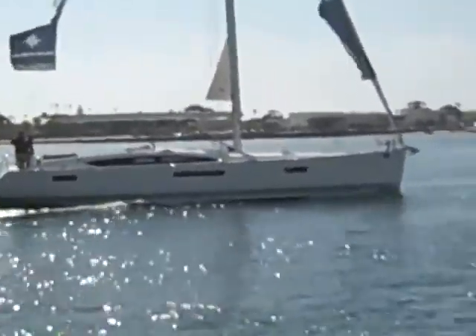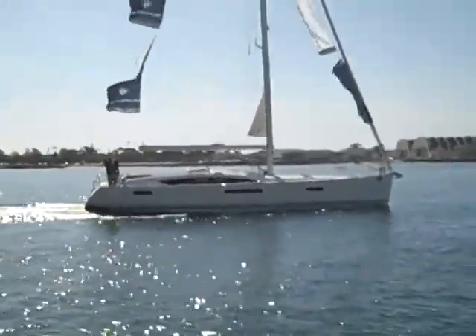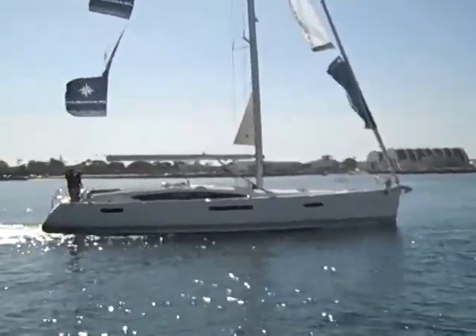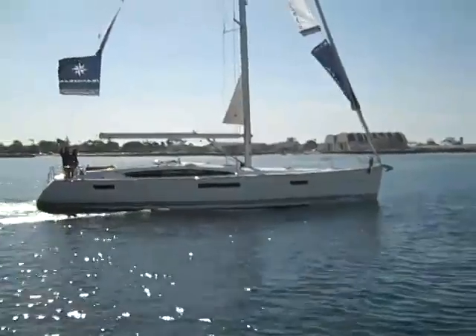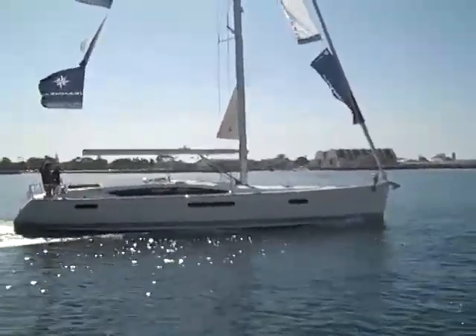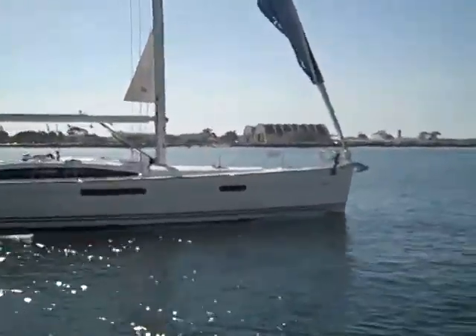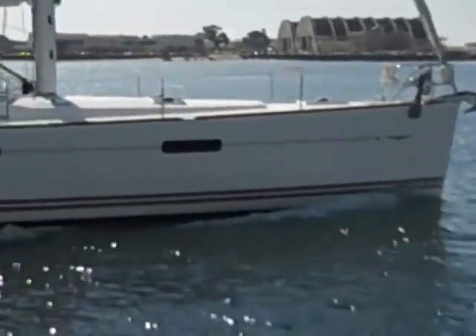This vessel can be seen here down in San Diego at Marina Cortez on Harbor Island at any time. If you'd like to set up an appointment, please feel free to contact Ian Van Tyle. My number is 619-507-4416. Once again, this is the new 2011 Jeanneau 53.